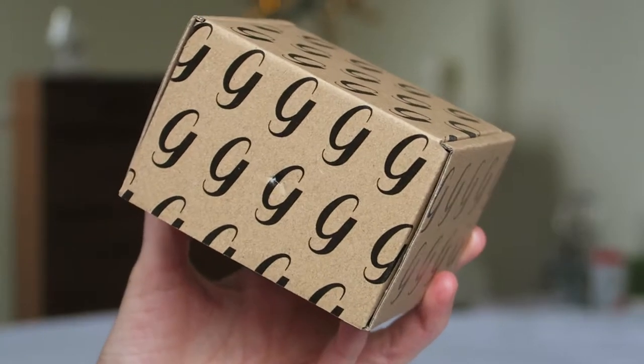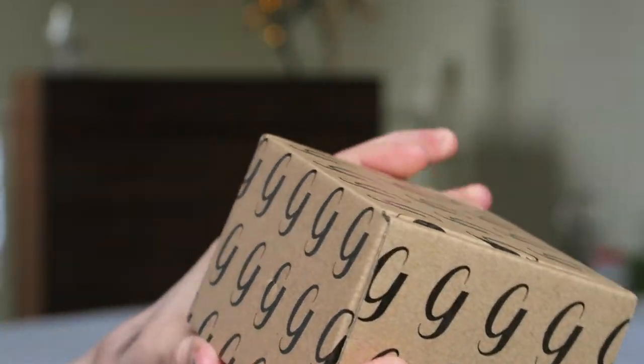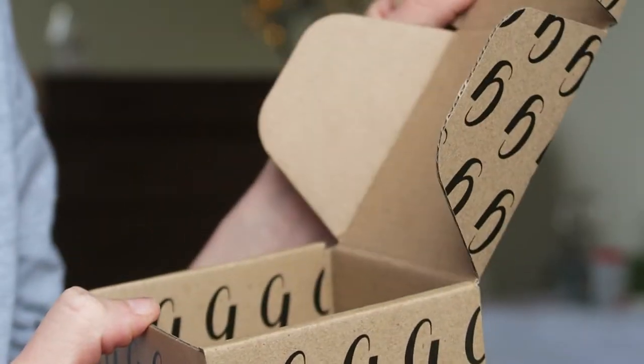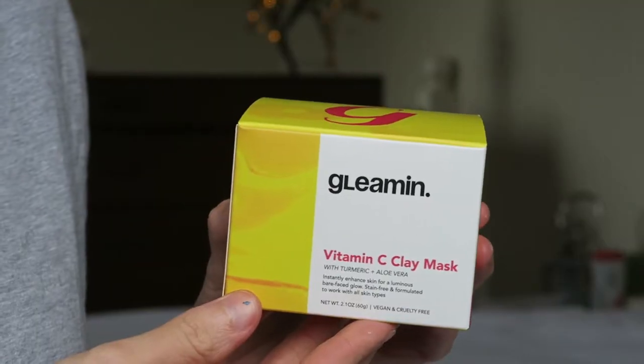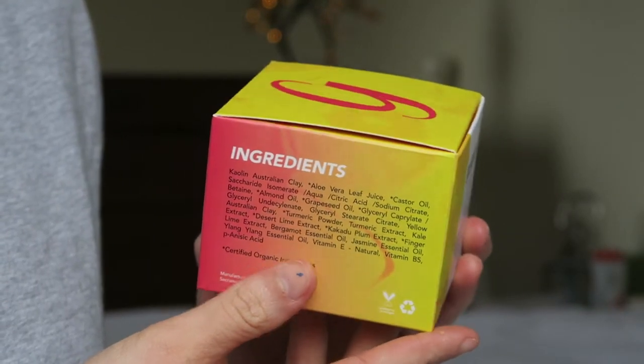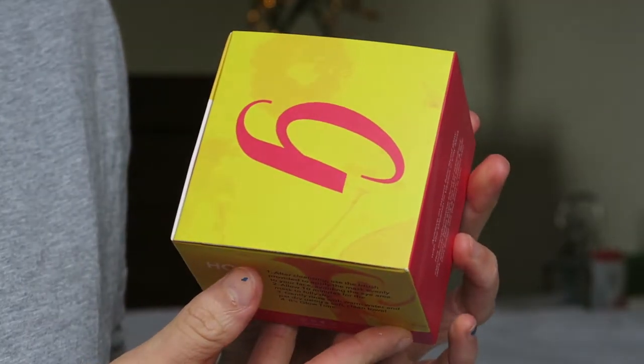Let's unbox this! First of all, the box has loads of G's over it, which is quite cool because my name's Georgie. Opening it up, it's sitting inside another box - like pass the parcel. There's a decorative outer box I might keep, and then the actual product box which says 'Vitamin C Clay Mask.' It also says it contains turmeric and aloe vera - the turmeric is what gives it that yellow color.